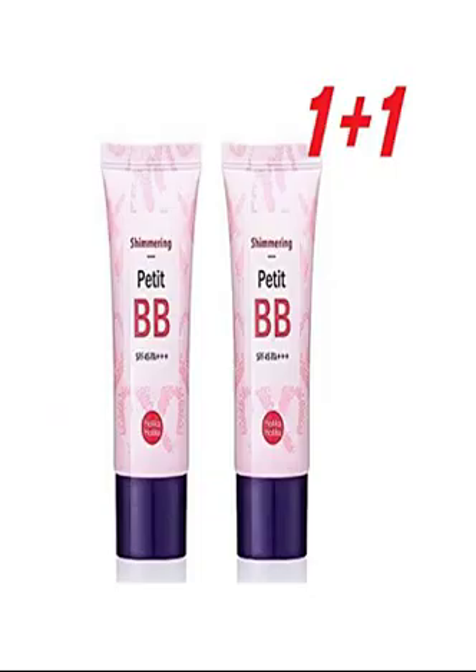Petit BB Cream Shimmering SPF 45 PA — makes skin bright with shimmering Petit BB that contains pearl powder. It adjusts water-oil balance of skin and whitens your skin clearly. Recommended for skin needing a bright glow finish. SPF 45 PA, Net WT 1.01 Fluid Oz / 30ml.